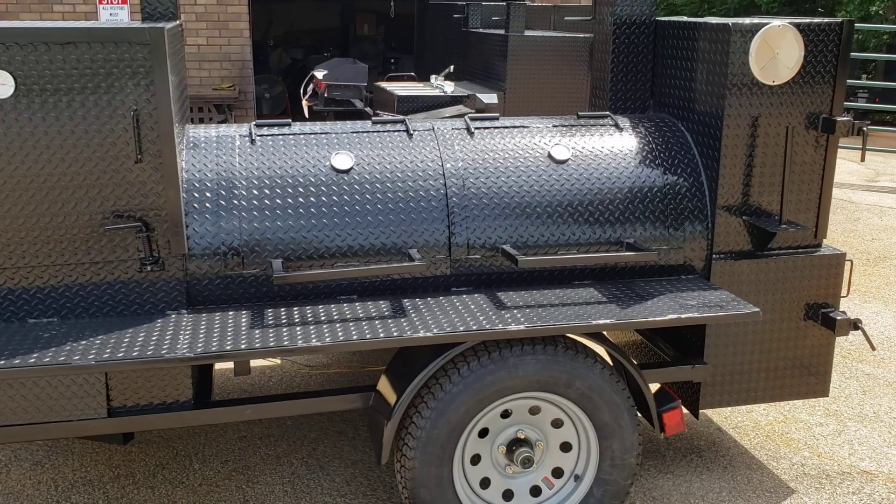So again, if you're in the market for a mobile kitchen on wheels, give us a call.